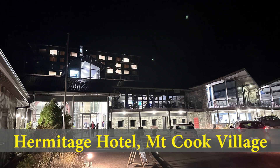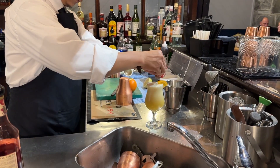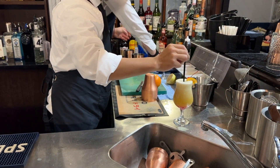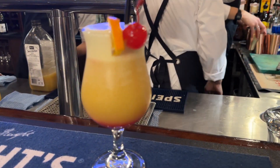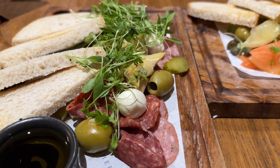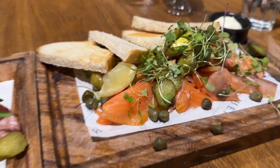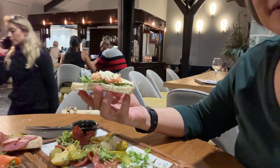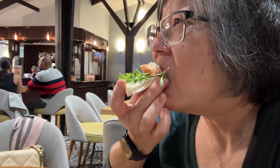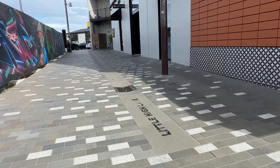Driving back would be another five hours, so we had dinner at the Hermitage Hotel in Mount Cook Village. The non-driving person in our group ordered the Mount Cook sunset cocktail. We're having our charcuterie platter and salmon platter at the bar, because the restaurant was fully booked. We left Mount Cook Village at about 8:30 — we were at 756 meters above sea level.